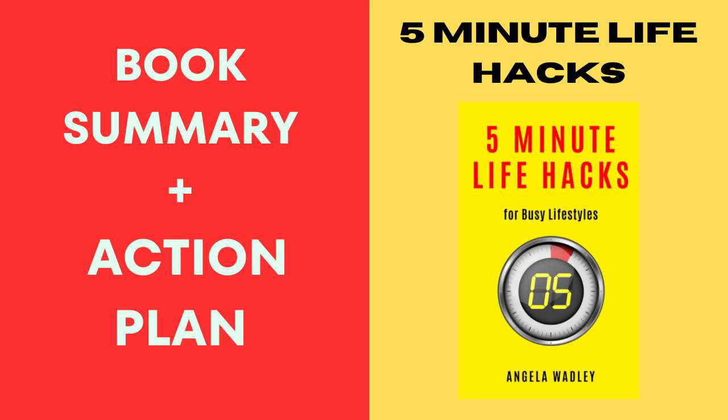Hey friend, let's dive into 5-Minute Life Hacks for Busy Lifestyles by Angela Wadley. This book is like a quick chat with your savvy friend who's got a stash of genius life hacks to make your hectic days a bit smoother. Angela Wadley has compiled a collection of bite-sized life hacks tailored for busy folks like you and me — it's like having a pocket guide filled with shortcuts, tips, and tricks to streamline your daily grind.